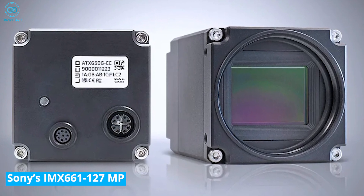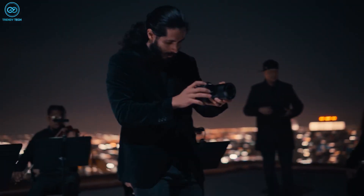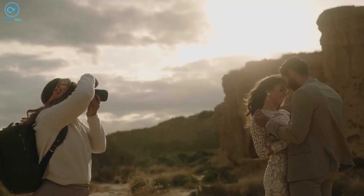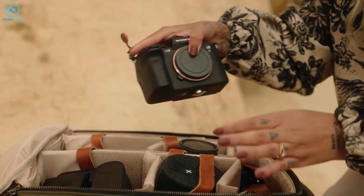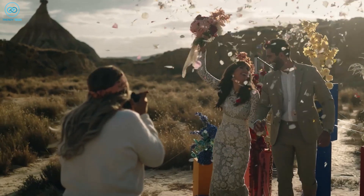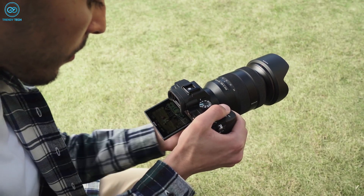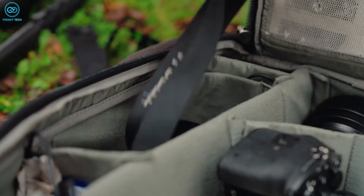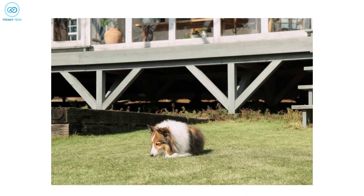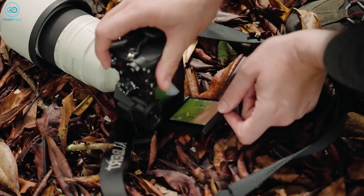One particularly impressive sensor seeing limited use in industrial cameras is the Sony IMX661. This large format CMOS chip features a global shutter and a staggering effective pixel count of 127.68 megapixels, with pixels on a 7.5 micron pitch. The IMX661's diagonal size of 56.73mm actually exceeds current medium format sensors, putting it into the realm of large format. Now, primarily geared for specialized imaging applications, with some adjustments to reduce cost and power consumption, Sony could adapt this into a consumer medium or large format camera with incredible resolution and dynamic range. The ultra-high resolution and global shutter would enable medium format-like image quality with minimal motion artifacts when capturing fast action or video.